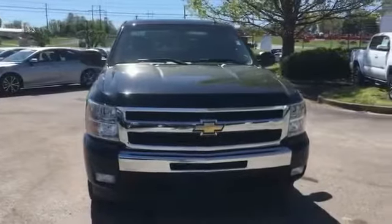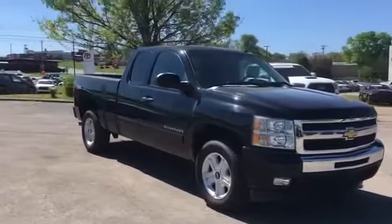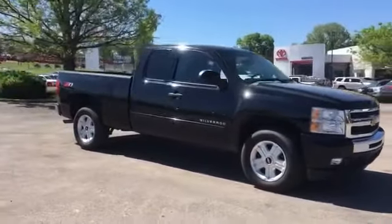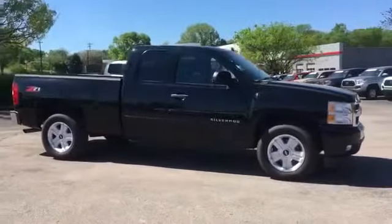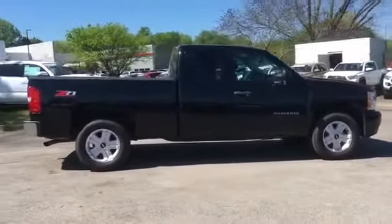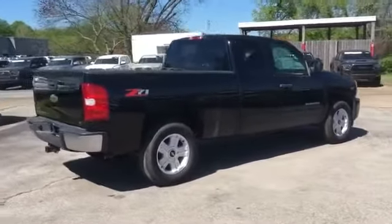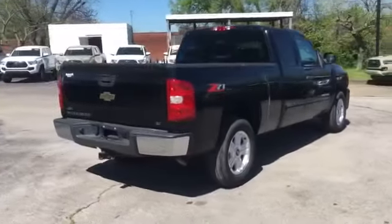2011 Chevrolet Silverado 1500. This truck makes room for the whole family. Never get bored with the numerous premium built-in features such as satellite radio, heated side view mirrors, tinted windows, pass-through rear seat, chrome wheels, power outlet, and keyless entry.